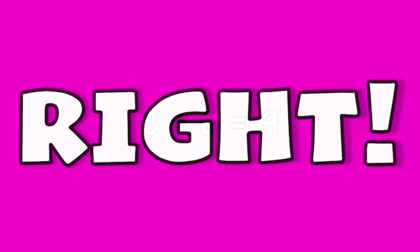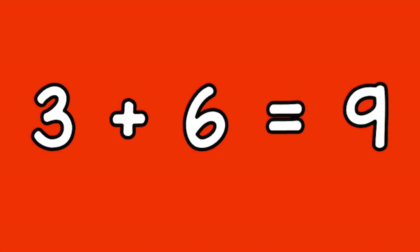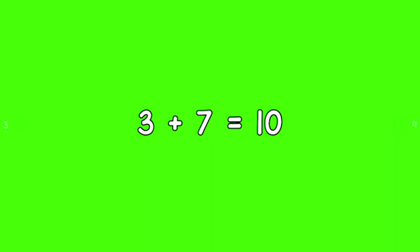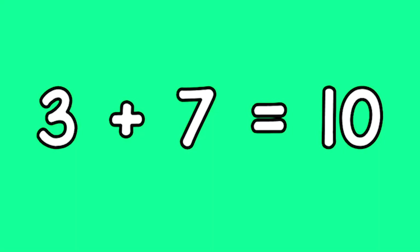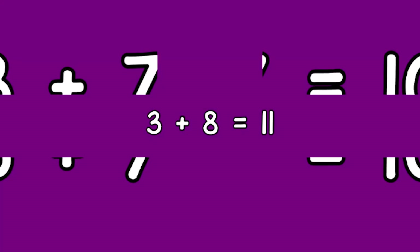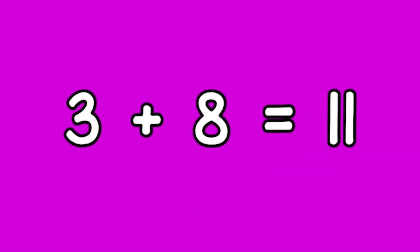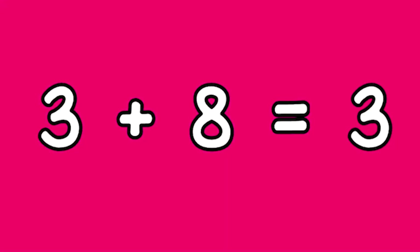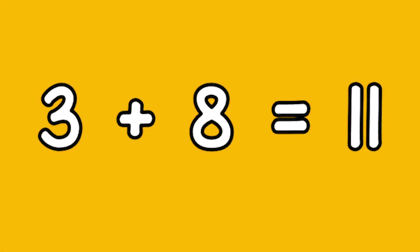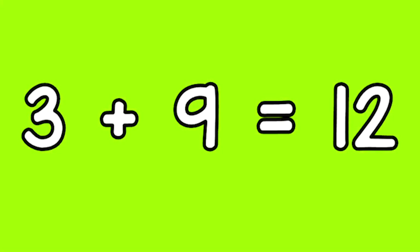Three plus six equals nine. Three plus seven equals ten. Three plus eight equals eleven.